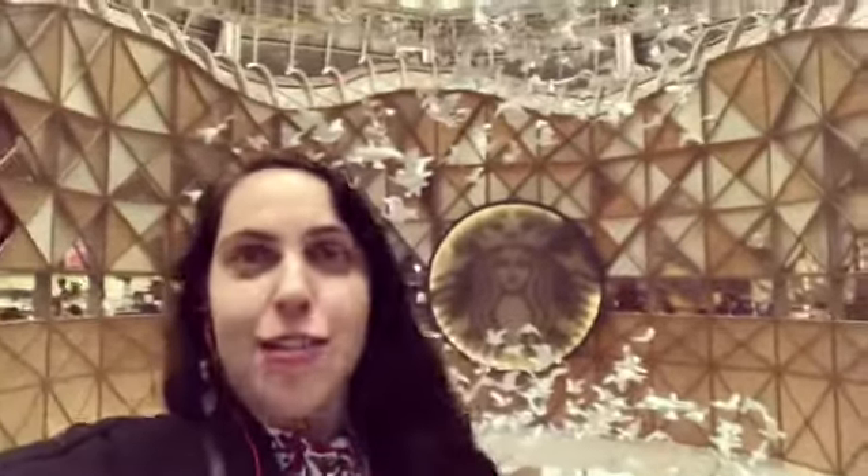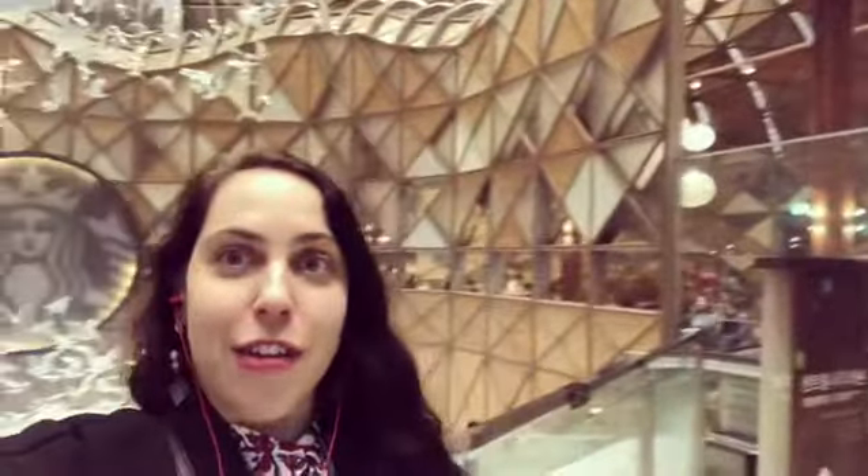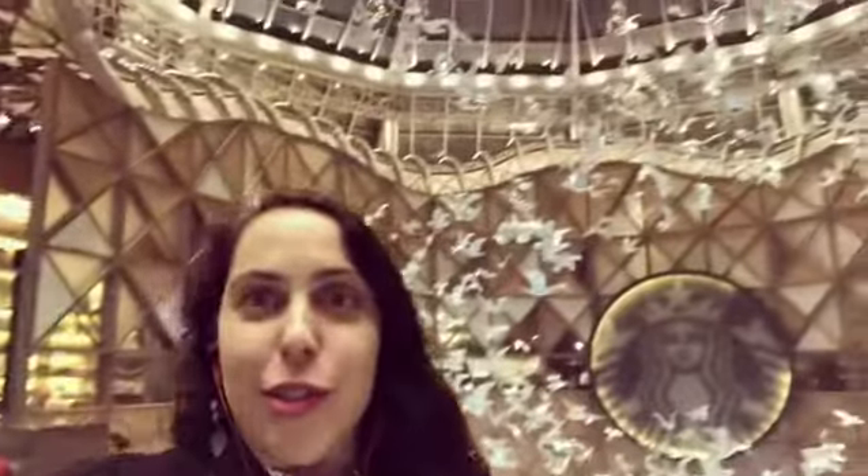This is my favorite Starbucks café in Seoul. It's super beautiful — it's designed like a big circle with all the seating around it. The counter where you order is on one side, and there's beautiful artwork with these sculptures of birds. It's just a really beautiful place and I think it's unique for a Starbucks.